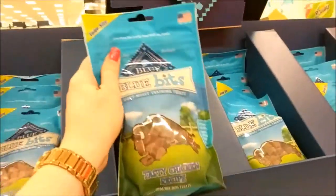Oh my goodness, this is so great. Look, they have Blue Buffalo. That is awesome.